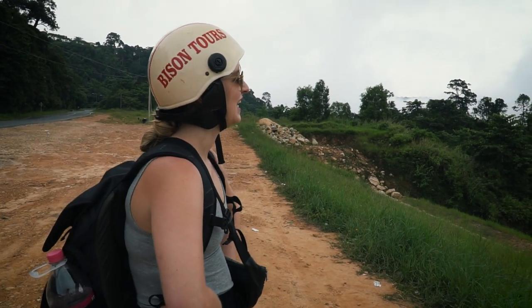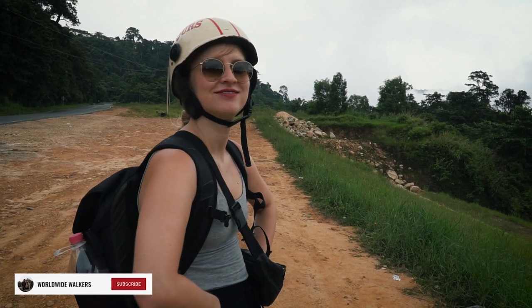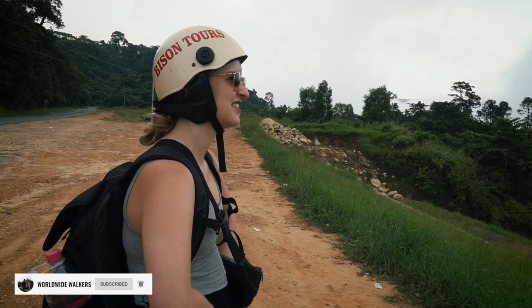You look so stupid with a helmet though. I look super smart. I am safe and that is all that matters. You're safe with me? I wouldn't think so. I don't feel that safe.